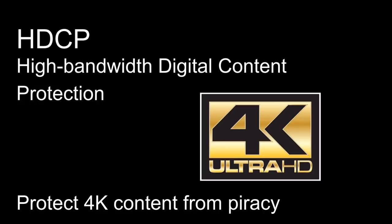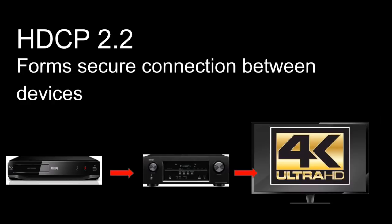HDCP is a technology from a brand company. In a Blu-ray player, the content is protected by HDCP 2.2 DRM. Because without HDCP, many people could copy the content, so companies protect it using HDCP.